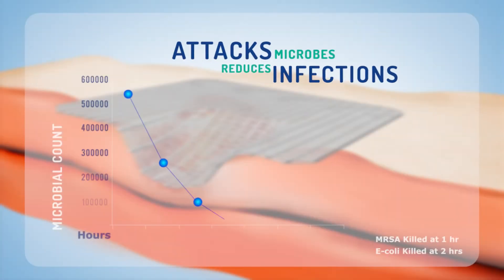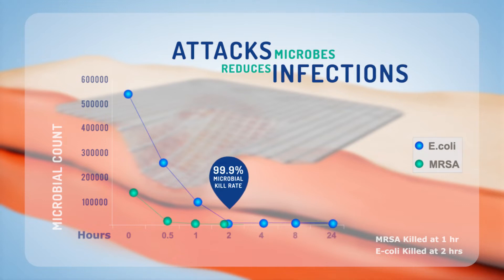In vitro studies reveal that Silnet successfully kills 99.9% of microbes including antibiotic resistant strains like MRSA, and keeps working for up to seven days.